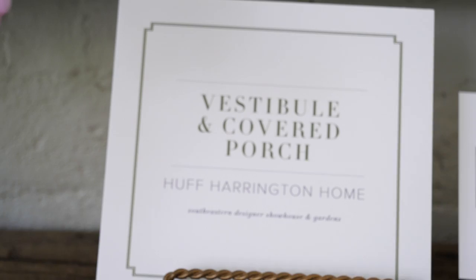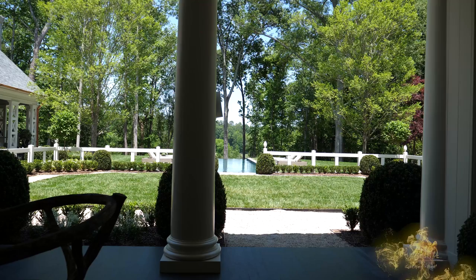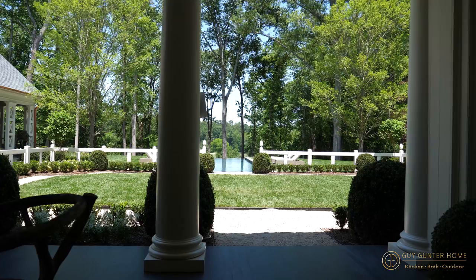We're Huff Harrington Home and Huff Harrington Fine Art here in Atlanta. We were lucky enough to get this beautiful veranda space that has a killer view of an infinity-edge swimming pool, boxwoods galore, and scenery that just knocks your socks off. We were really thrilled with the space.